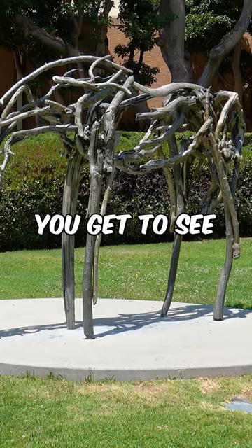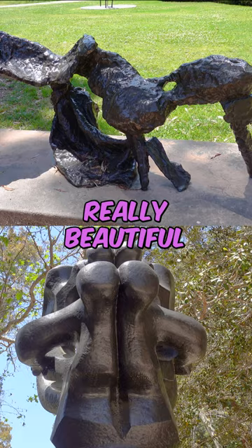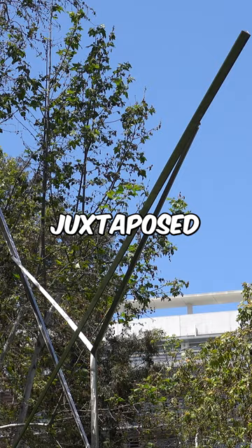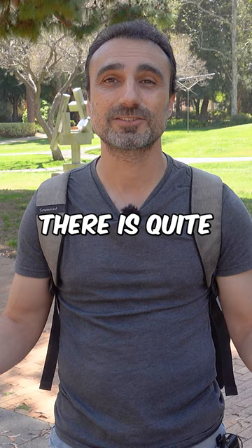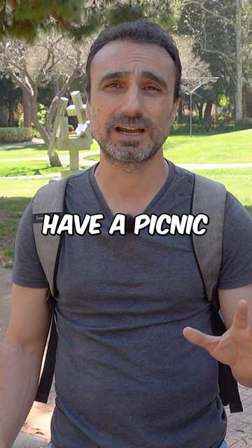I like contemporary much more than modern, but I can appreciate both. It's really beautiful to see the sculptures juxtaposed amongst all of this beautiful nature and trees. Since we are in Southern California, there are quite a few days of sun, so it's a perfect place to go have a picnic, relax, and visit an outdoor museum.